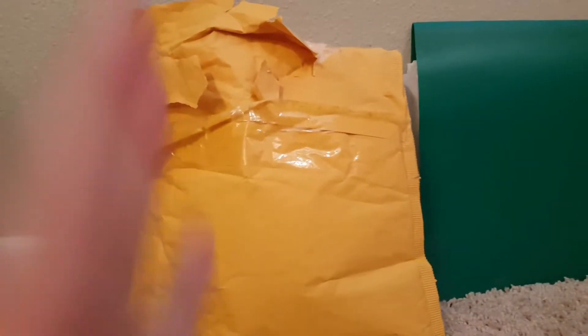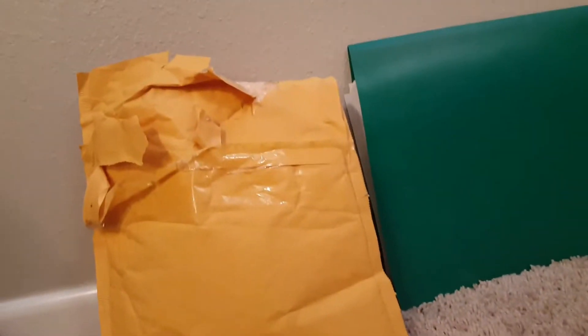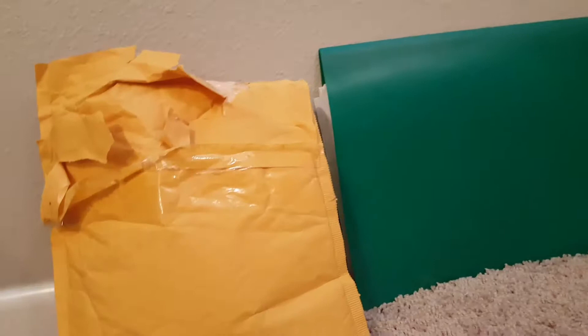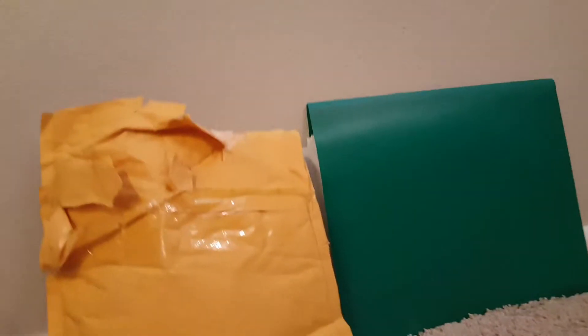Hey guys, welcome back. Today we're going to do an unboxing video. I already opened it up and checked it myself. He did not put anything into our bag, and that's the bad news — he did not put anything in the bag.